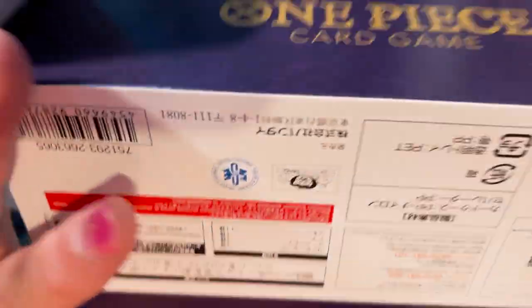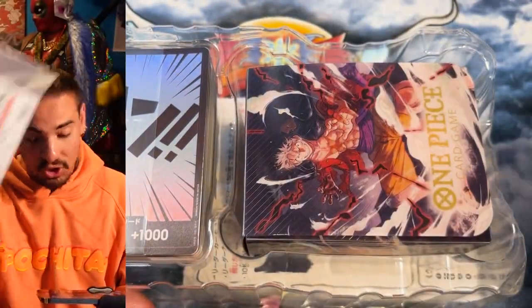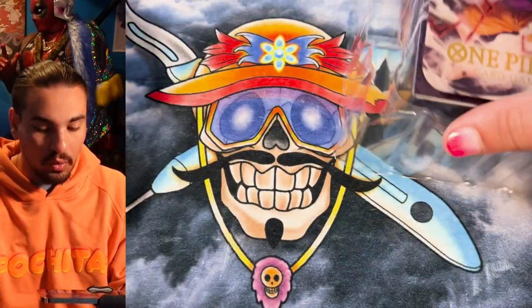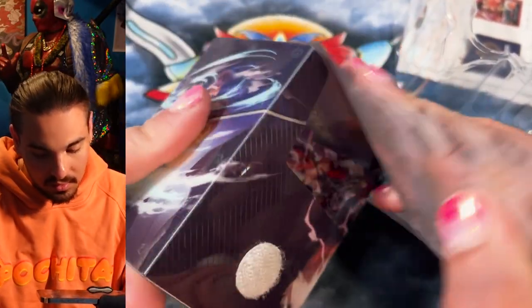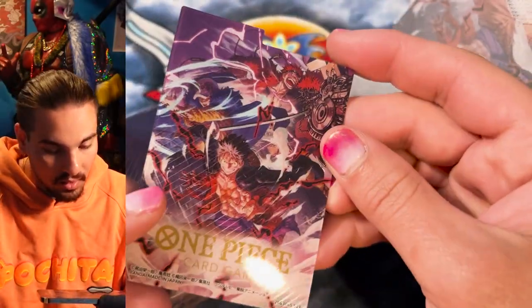They almost look like alt arts in the pictures from what I've seen. That would be pretty cool if you just get three alt art leaders for buying a starter deck. And apparently — shiny Dawn! Look at this, you get this nice deck box with Luffy, Kid, and I'm assuming Law — yeah, Law on here. Looking pretty damn cool. And a deck separator with the art on it. Nice. Need more deck boxes in my life.